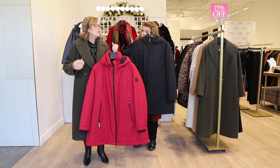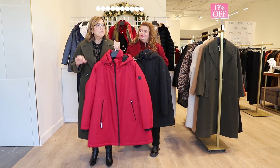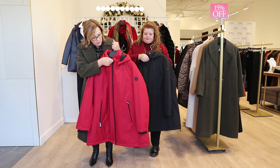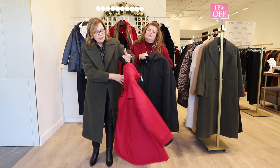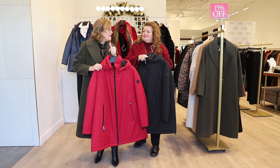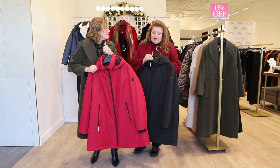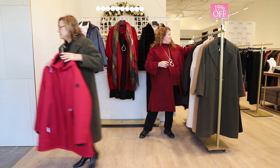Our next coat comes in red and black, and this one checks all the boxes — it is waterproof, not just water-resistant. It's windproof, has a storm cuff, a zip-up collar, and you can pull the tabs on the detachable hood. This is for cold days — think of our friends in Edmonton and Calgary during harsh winters. It would also be great for Vancouver. It retails at $335 before the sale, less 15% off.